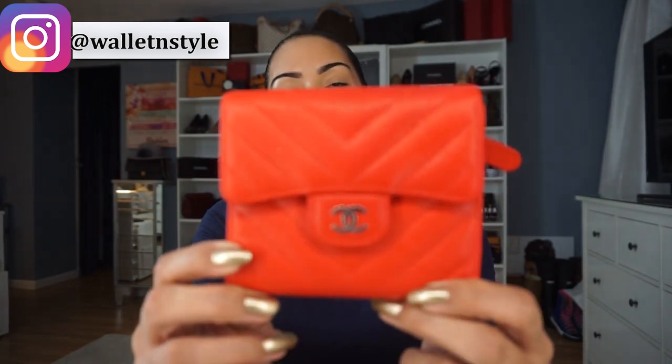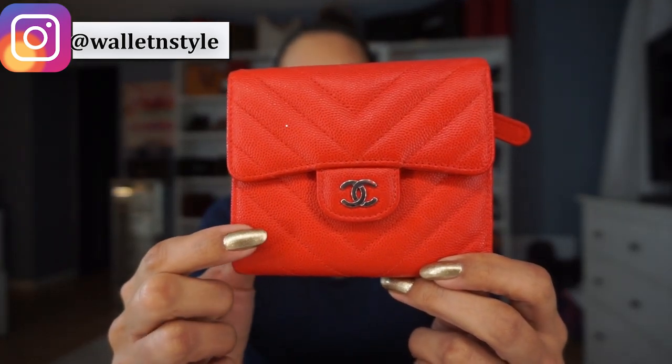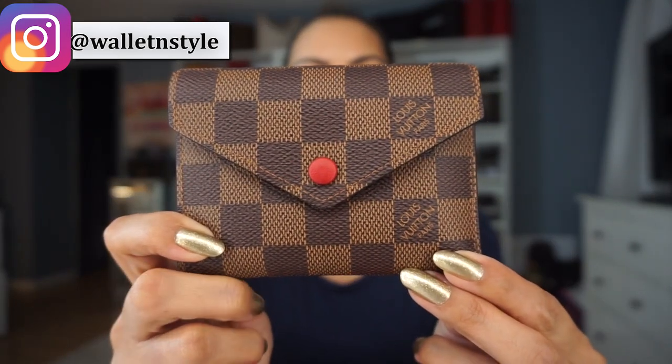Hi guys, welcome back to my channel. My name is Jay — if this is your first time here, welcome. Today I have a comparison video between two of my current flip wallets. I'll give you an overall of each one, pricing, pros and cons, and my overall experience with each one. Let's go ahead and get started.